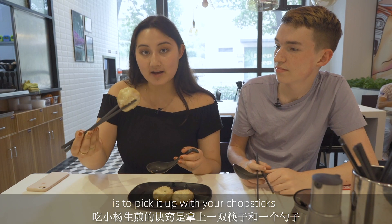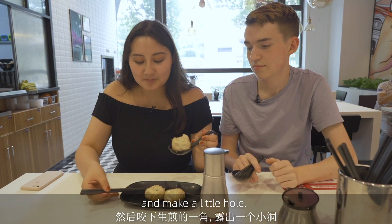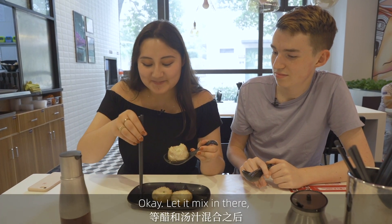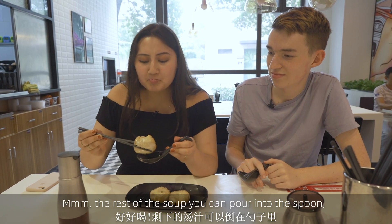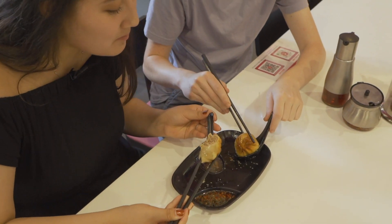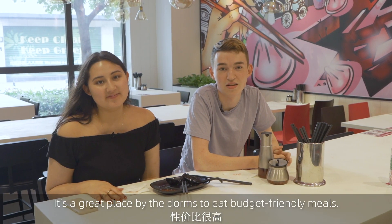The best way to eat a Yang's dumpling is to pick it up with your chopsticks and get a spoon, place it into the spoon. Then you just need to bite off a little corner that's facing you — make a little hole. Then to help cool it down, you get some vinegar and put it inside the hole. Let it mix in there, and then you can suck out the soup. The rest of the soup you can pour into the spoon. Now that it's all cooled down, you can eat your dumpling. That's Yang's dumplings for you — it's a great place by the dorms to eat budget-friendly meals.